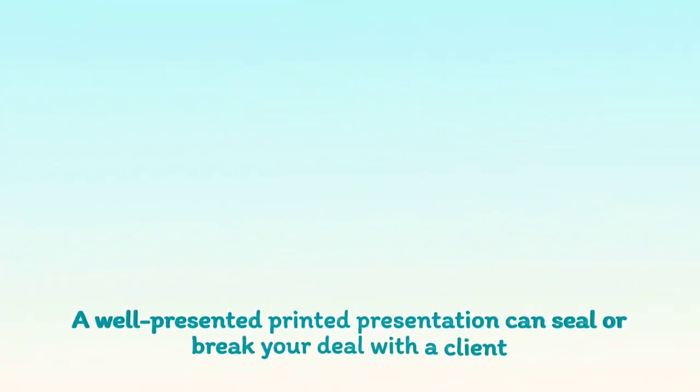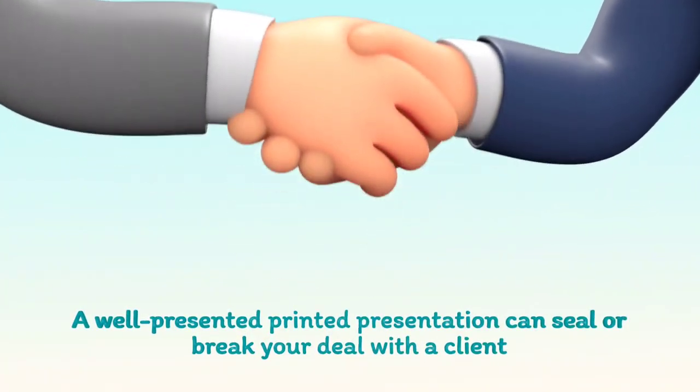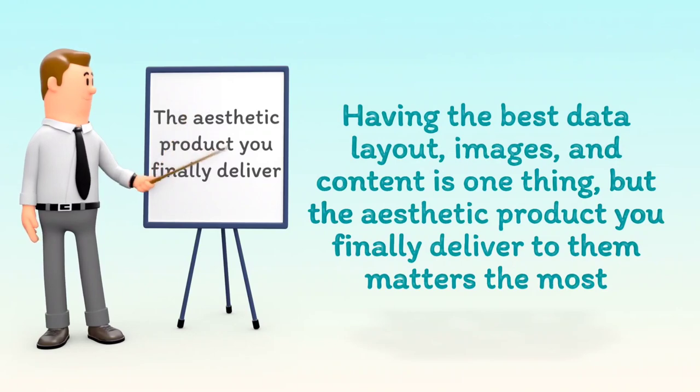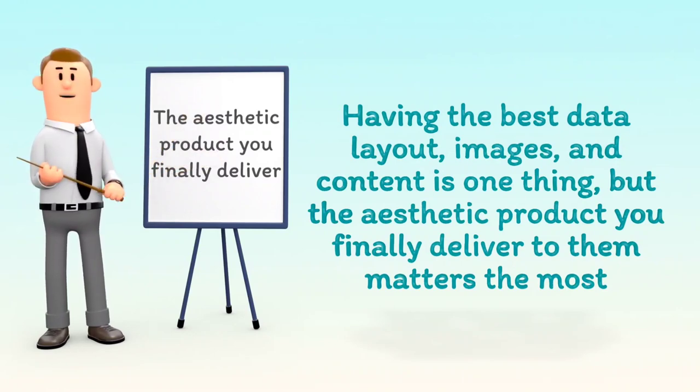A well-presented printed presentation can seal or break your deal with a client. Having the best data layout, images, and content is one thing, but the aesthetic product you finally deliver to them matters the most.